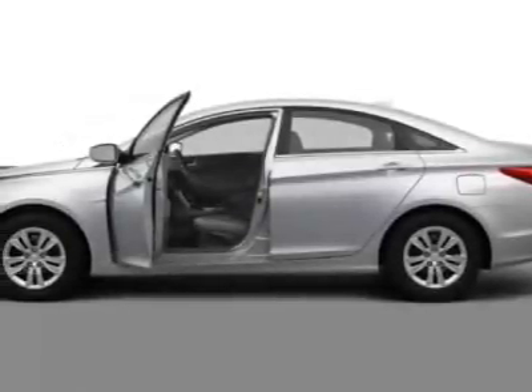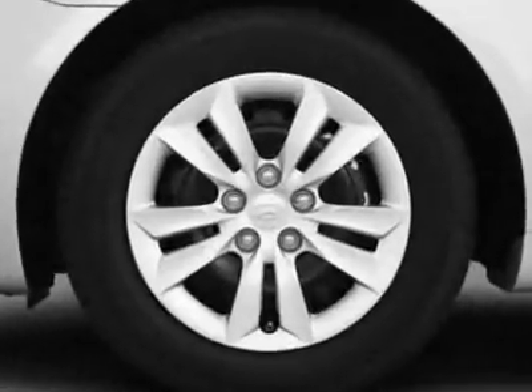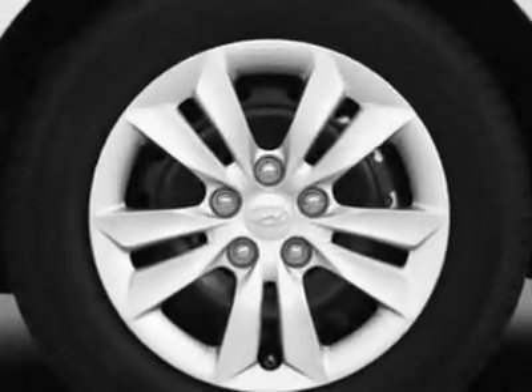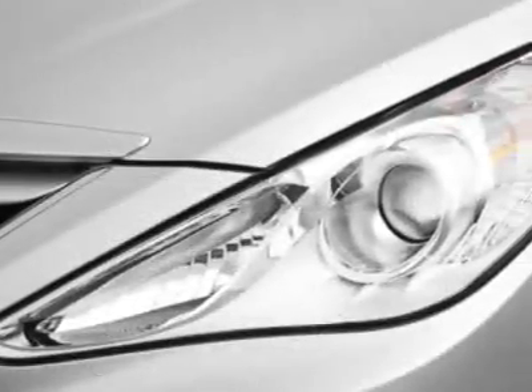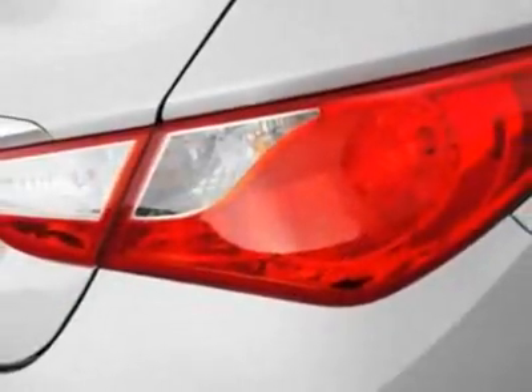Come take a look at this 2012 Hyundai Sonata. For your protection, a warranty is available for this vehicle. This vehicle gets an estimated 24 miles per gallon in the city and an estimated 35 on the highway.